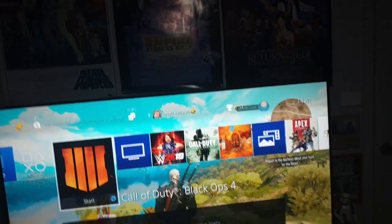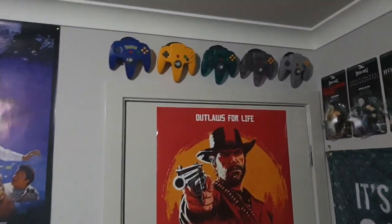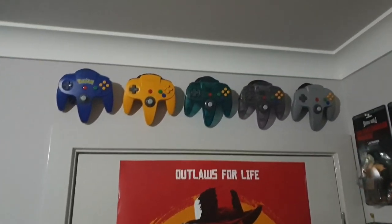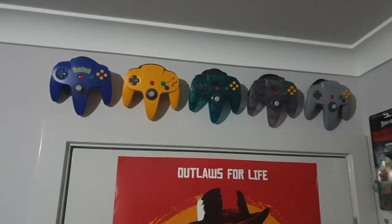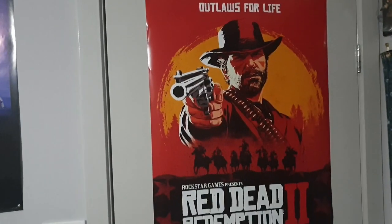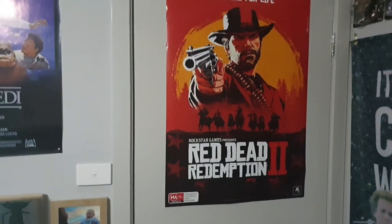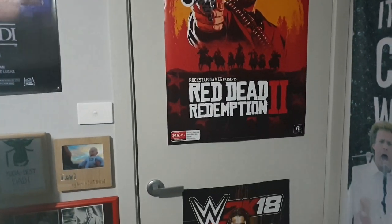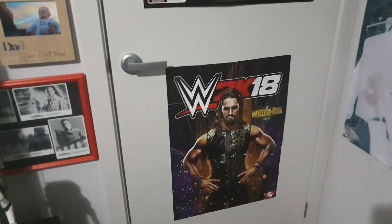I'm going to start with my setup here, then make my way around. I'll start near the door so I can open it back up because it gets really warm in here. Above my door I've got my Nintendo 64 controllers — fills a nice gap up there and looks really cool. I've got my Red Dead Redemption 2 poster on the back of the door, still haven't played too much of that game but looking forward to it, and my WWE 2K18 poster.